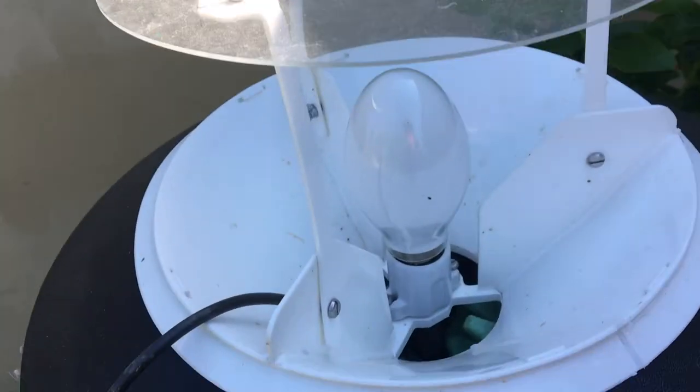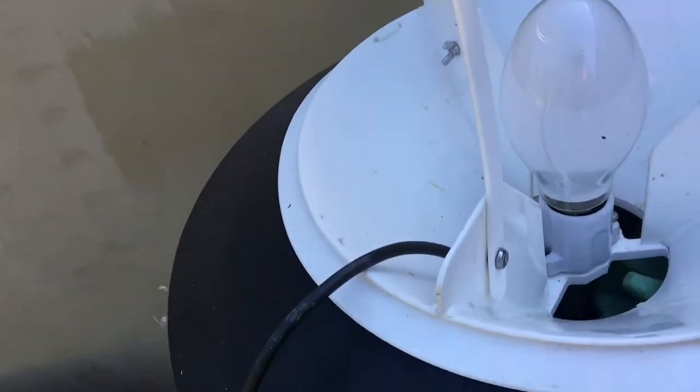Hello and welcome to another garden safari. We've been running the moth trap again overnight, and we've taken out some really fantastic moths to show you this morning. These are a particular group - we've got four species from the same group, and these are hawk moths.